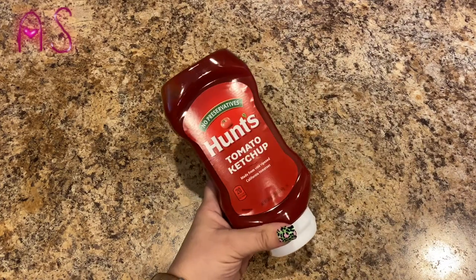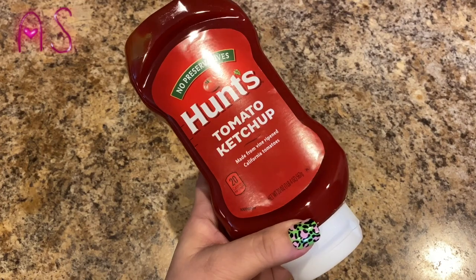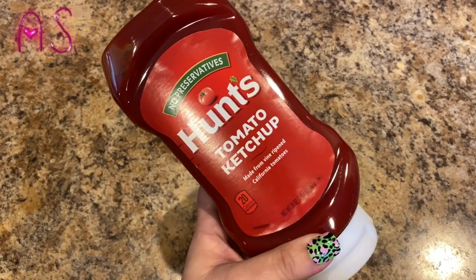Of course, gotta have the ketchup because Lily goes through it like no other. This is 20 ounces of ketchup.